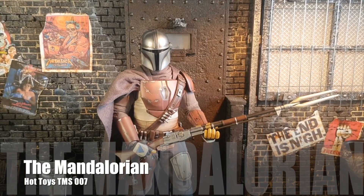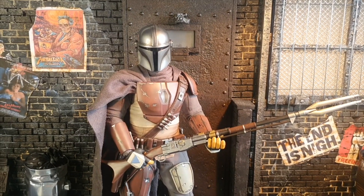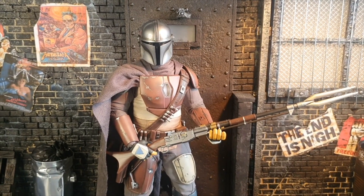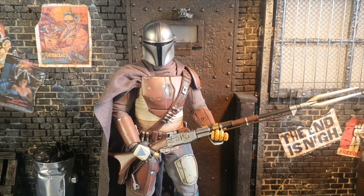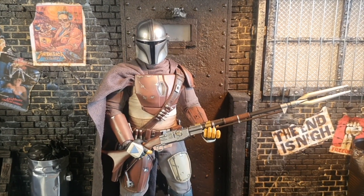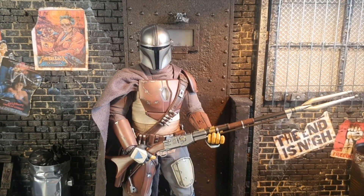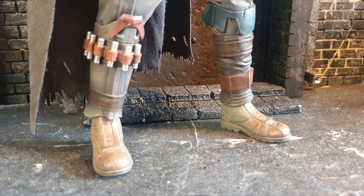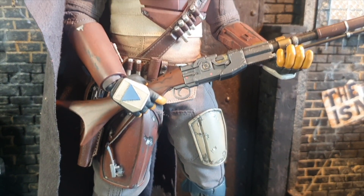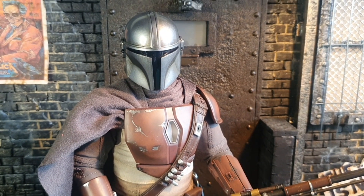And here we have number 5, the Mandalorian. This is a great figure and I could have chosen any of the Mandalorian releases by Hot Toys, but I decided to take the first original one here with the more dirty and weathered look before he got all too shiny. Any of the Mandalorian figures are great — it's a very posable figure with several accessories and it just has a really cool look. One of the things you don't get here is a great head sculpt because you can't really see his face, but other than that, I highly recommend checking out any of the Mandalorian figures, especially the first one.